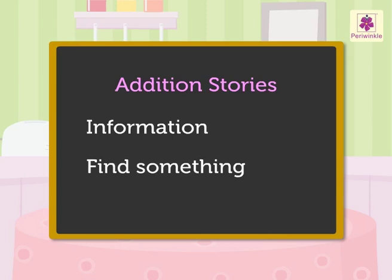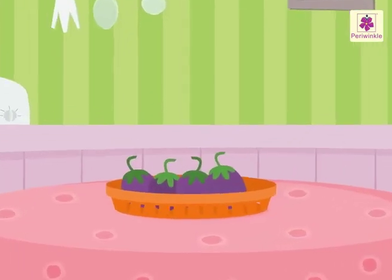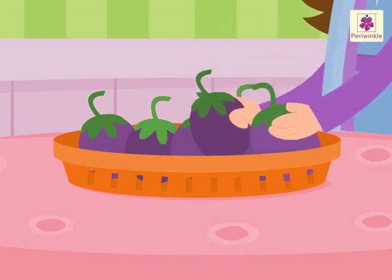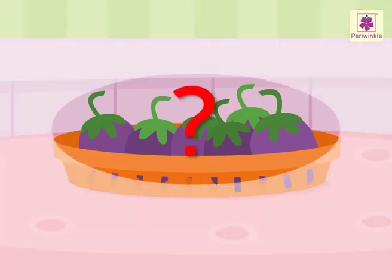Then, we have to find the answer. Let us begin with this story. There are four brinjals in the basket. Mother puts two more brinjals in the basket. How many brinjals are there altogether?